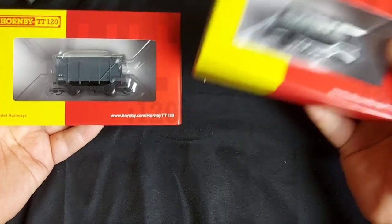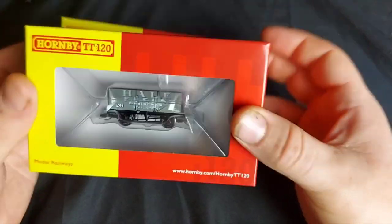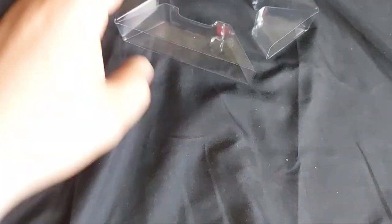Like I said, I've picked up two of each of these, so I've got a small rake of wagons to run behind a locomotive.